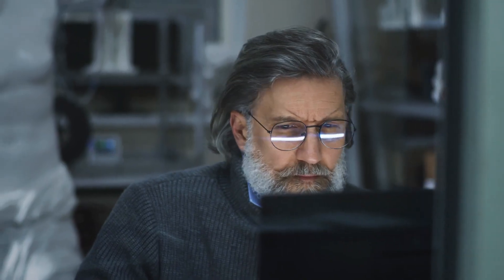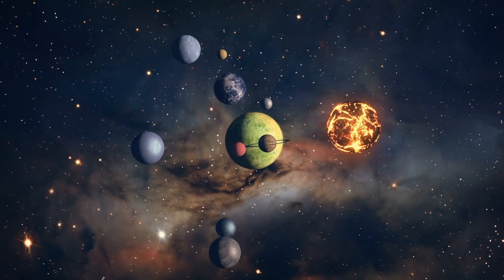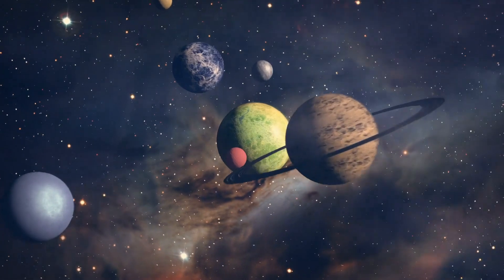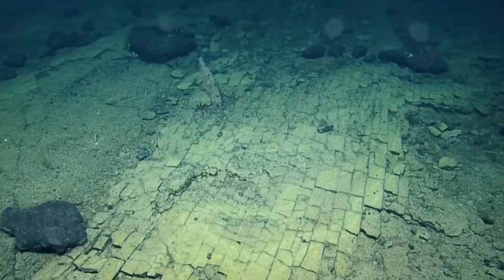These formations could also provide clues about past oceanic conditions and even shed light on whether similar geological features could exist on other planets or moons with subsurface oceans, such as Europa, Jupiter's moon, or Enceladus, Saturn's moon.